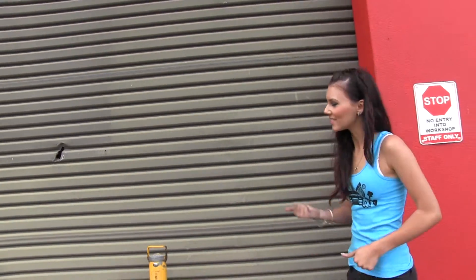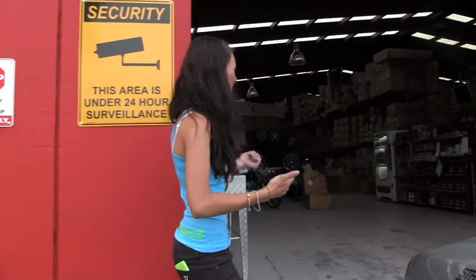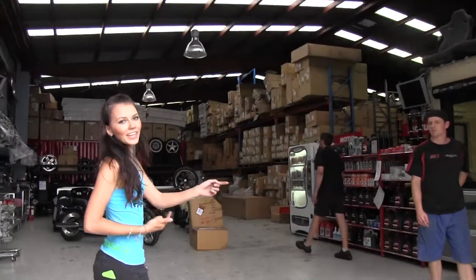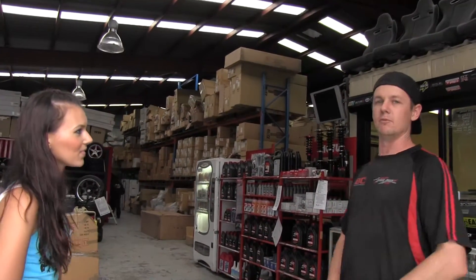We've just closed up on the second hand parts side of things. We're going to the next door, which is the new parts section. We've got Glen here - he's going to show us around the new parts. Glen, you're the specialist on this side. Pretty much - try to look after what I can. This is what you come into when you first come here, a sample of the products we do.